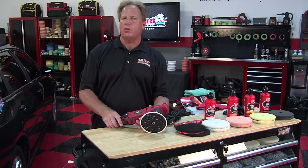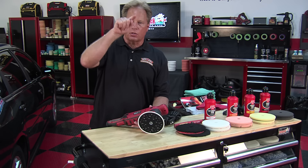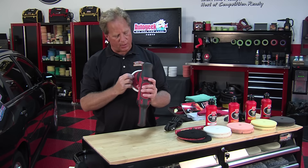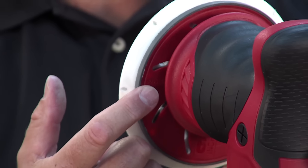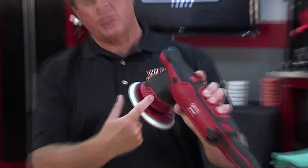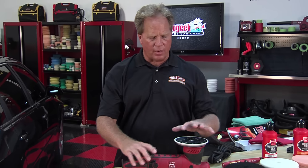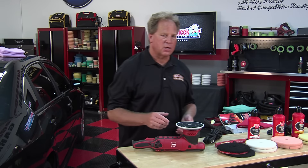This is the Boss 21 — meaning a 21-millimeter long stroke polisher. As the pad spins in a circle, it makes a little circle inside the circle, and the diameter of that inner circle is 21 millimeters. It has a vented backing plate to help cool the tool and keep the pad cool. There are also air intake slots on the side where heat is generated at the drive unit. Really well thought out, and I think you'll see how much power this thing has when I turn it on. It's also quiet.